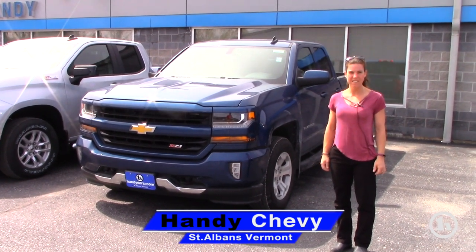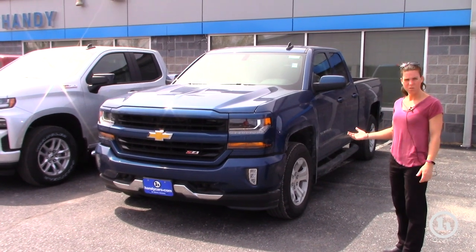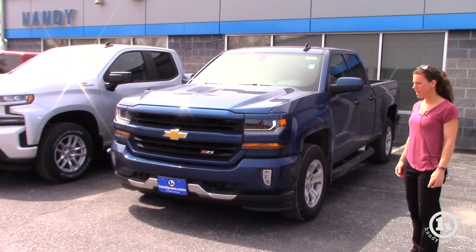Hi Kevin, it's Christina again over at Handy's in St. Albans. I've pulled up the two different models that you had asked for.